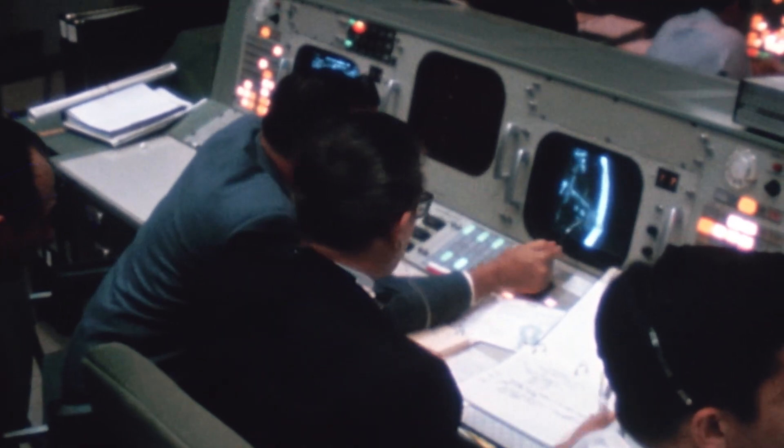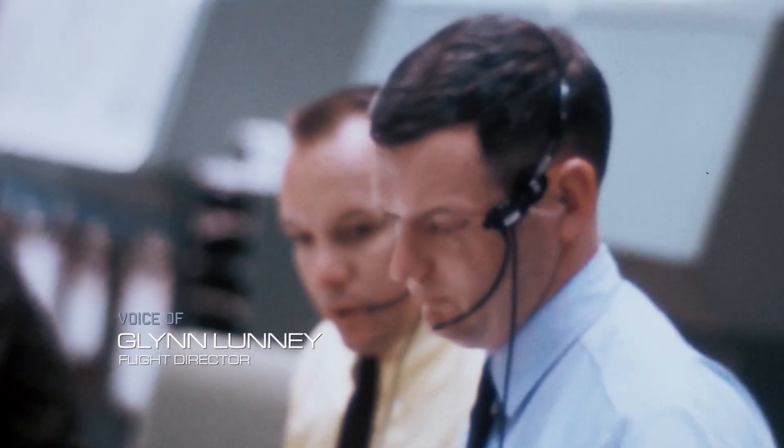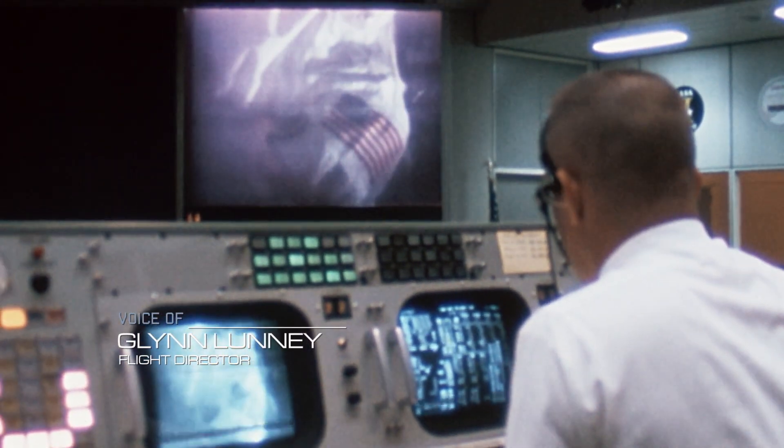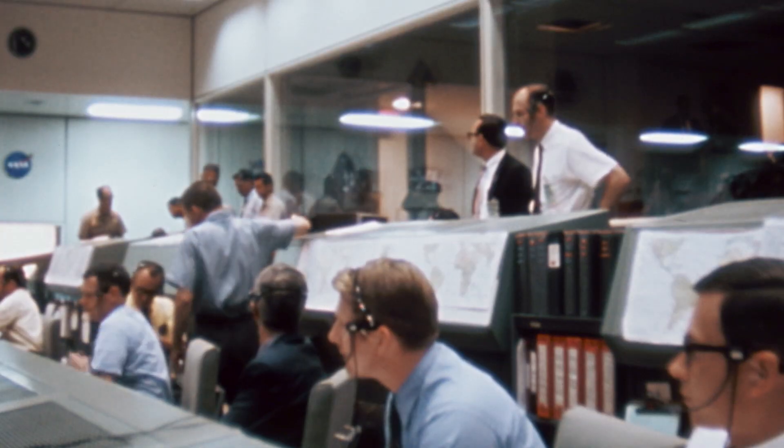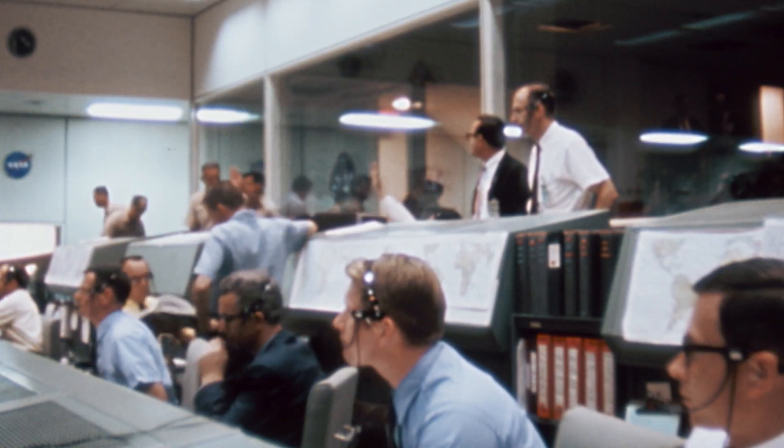Why have we waited so long to get these cameras on board? We can see what's going on. Once we started using it, it was hard to imagine getting along without it. Over a billion people tune in to watch the astronauts living it up.